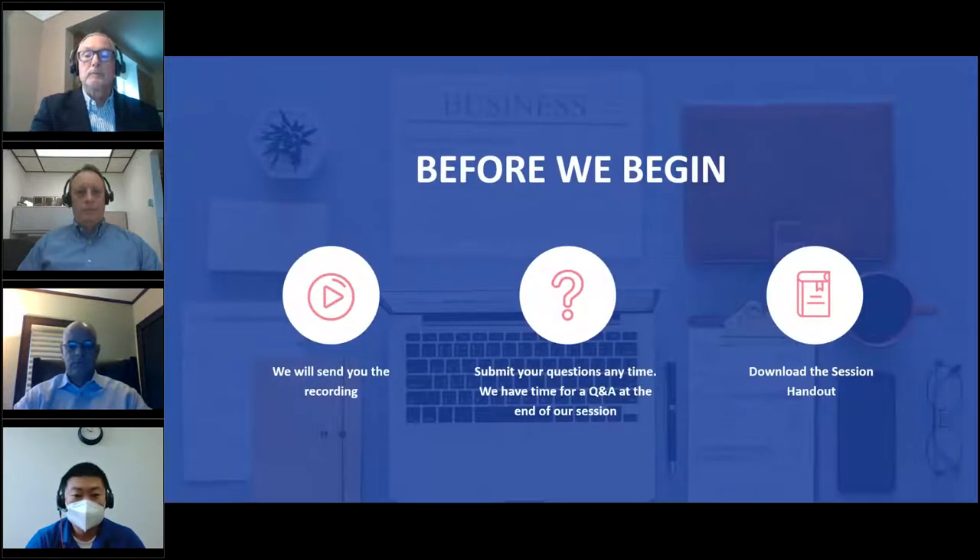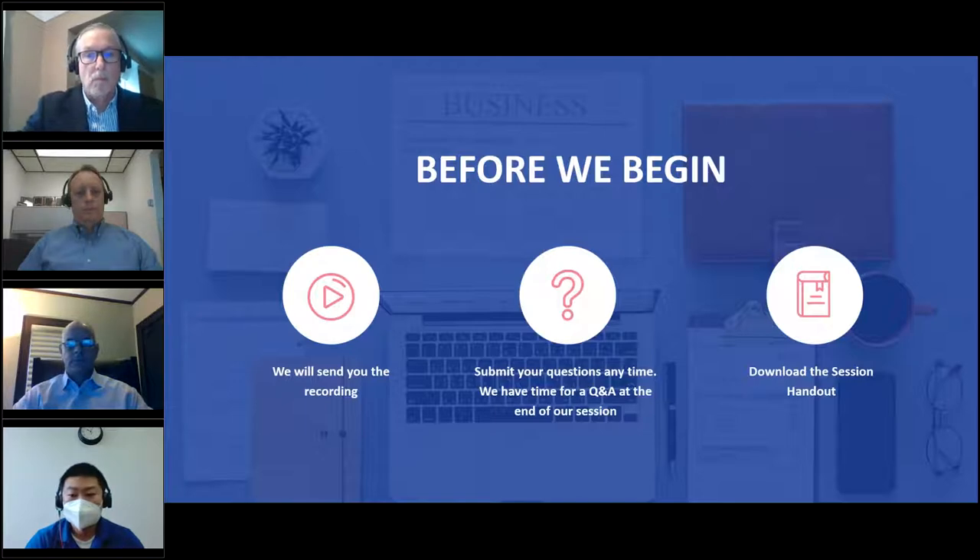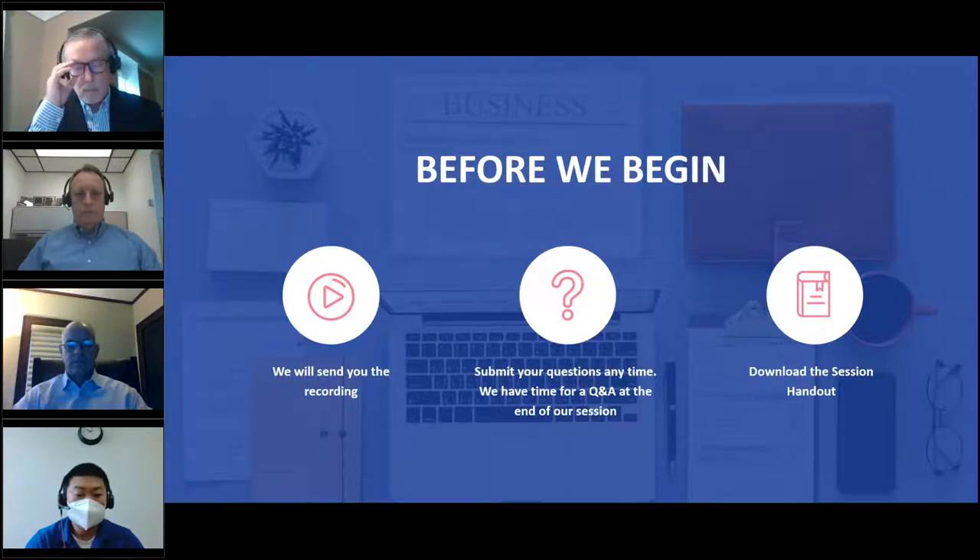Before we get started and hand you over to our presenters, a few housekeeping items. We will be sending you a recording via email after the webinar, so don't worry if you miss something — you can revisit the session afterwards. If you have any questions for our presenters, please submit them using the questions pane in your GoToWebinar control panel, usually on the right-hand side of your screen. We'll collate all questions and go through as many as possible at the end in the allotted Q&A time.